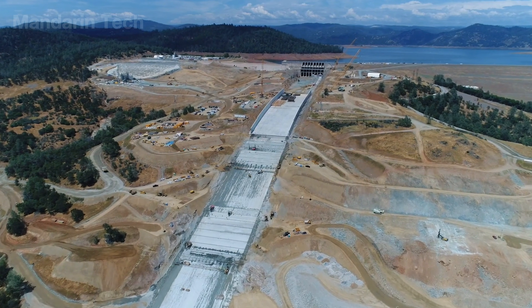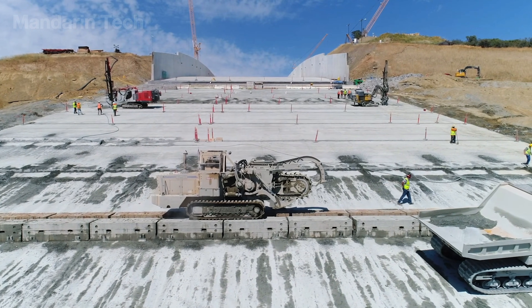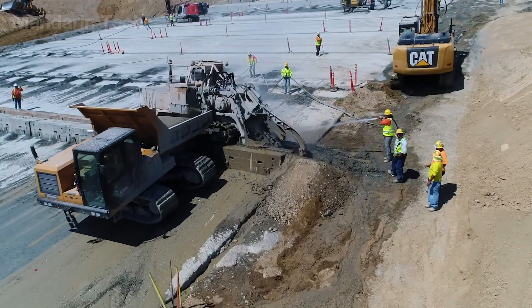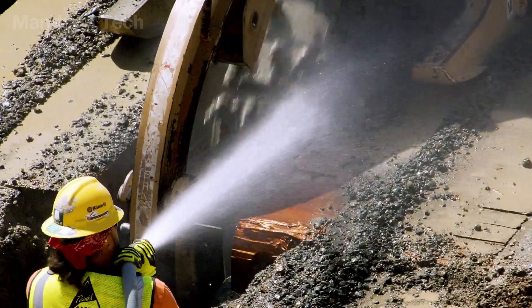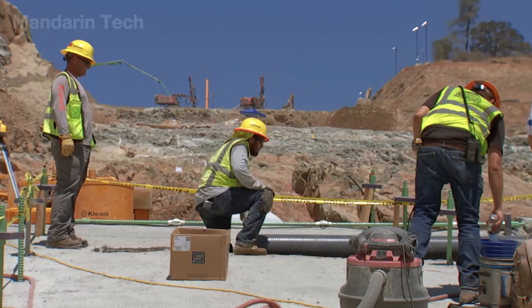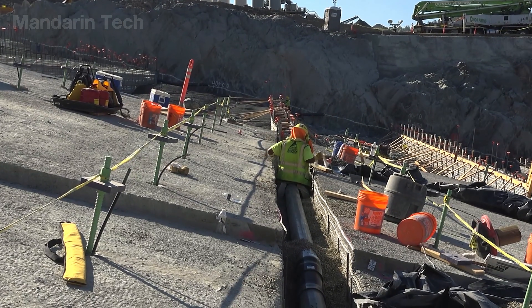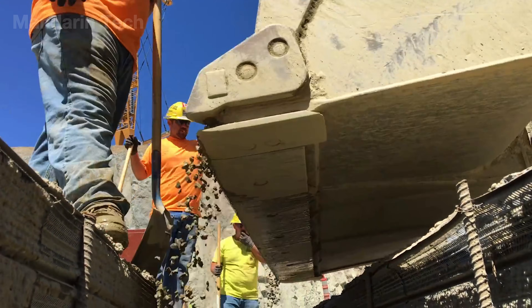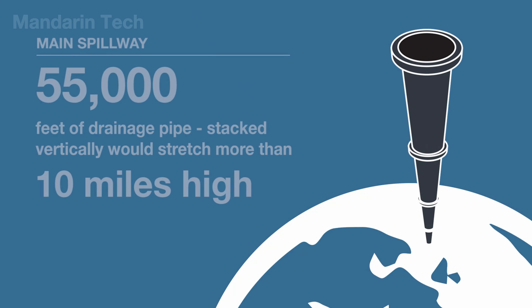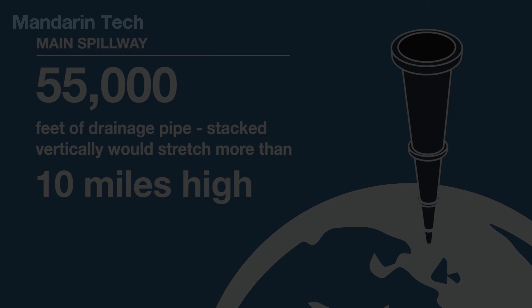After the RCC layer dried and reached sufficient strength — usually after one to two days — the construction team cut expansion joints across the surface using high-power saws. These joints allow the concrete to expand and contract with temperature changes without cracking, which is especially important for a spillway stretching hundreds of meters. Workers then installed subsurface drainage pipes in designated positions; these pipes allow water seeping beneath the concrete to exit safely rather than building up uplift pressure. The drainage system includes 55,000 feet of pipes — if stacked vertically, their combined height would stretch over 10 miles.